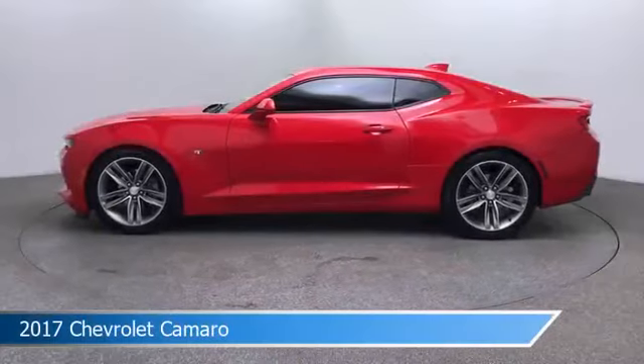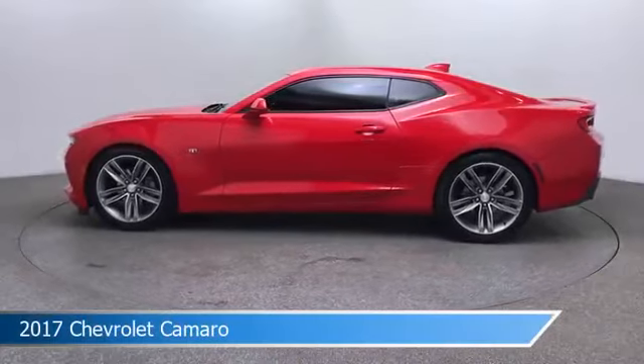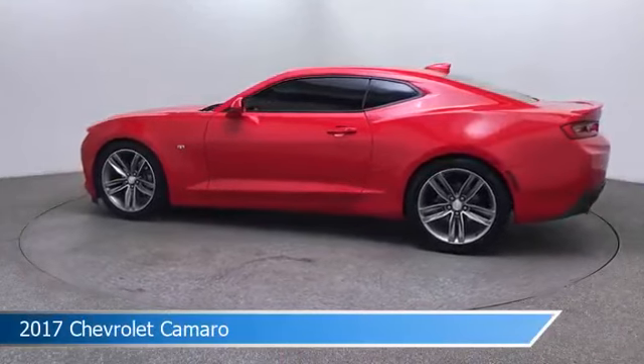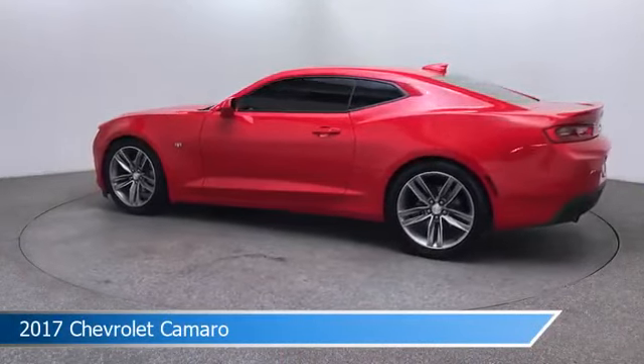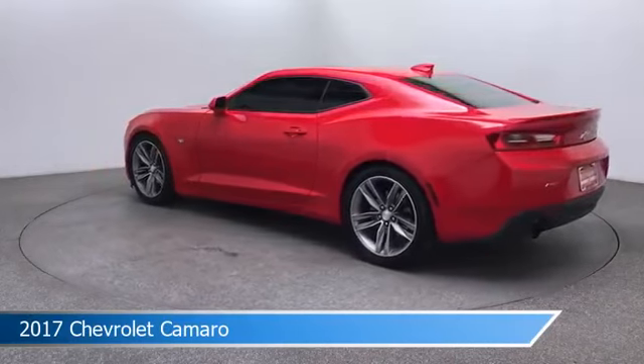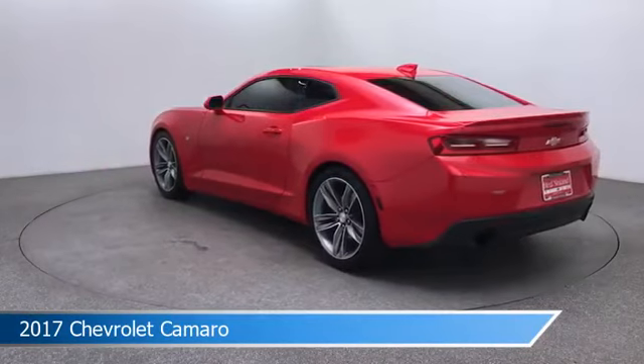Take a look at this 2017 Chevrolet Camaro. Equipped with a 8-speed automatic transmission in red hot, this car comes with some great features including alloy wheels, keyless start, anti-lock brakes, auxiliary input and more. Come in and check it out today.